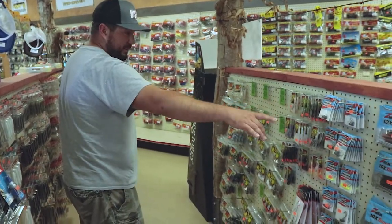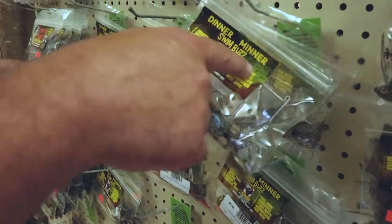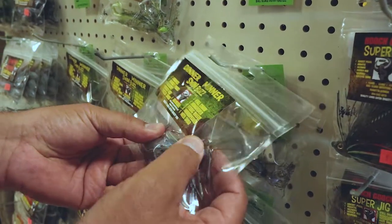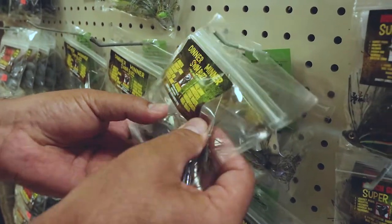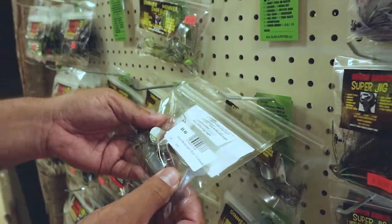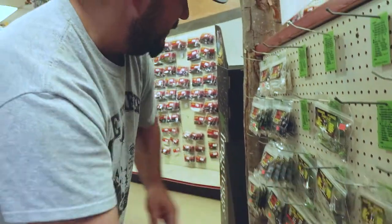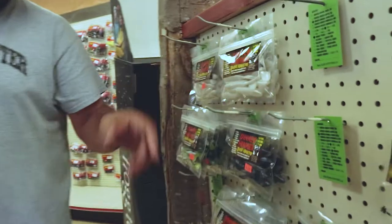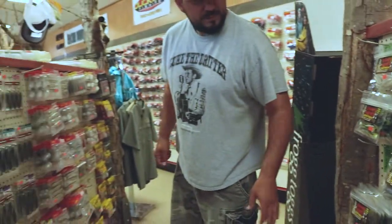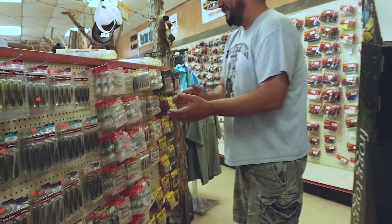Their shrimp heads for the Ned baits or their TRD worms. We got your Dinner Minner Swim Buzz — looks like a jig with a spinner bait arm and a buzz bait with a swim bait on the back of it. Interesting — I might have to get some and try them out. There's some trailers for it right there. Dinner Minner Swim Buzz — say it with me.